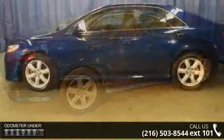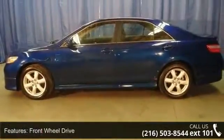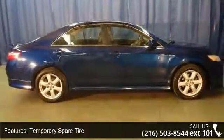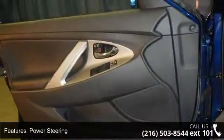This vehicle's top features include four-wheel disc brakes, driver airbag, power driver seat, daytime running lights, variable-speed intermittent wipers, bucket seats, front-side airbag, passenger airbag, and cruise control.